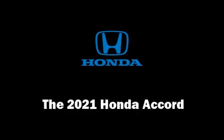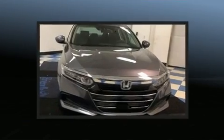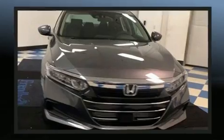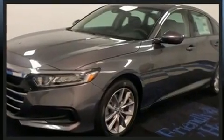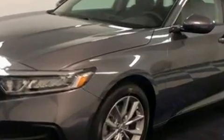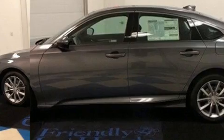You can expect a lot from the 2021 Honda Accord. This four-door, five-passenger sedan provides a satisfying ride for all passengers. It features a continuously variable transmission, front-wheel drive, and an efficient four-cylinder engine. Turbocharger technology provides forced air induction,